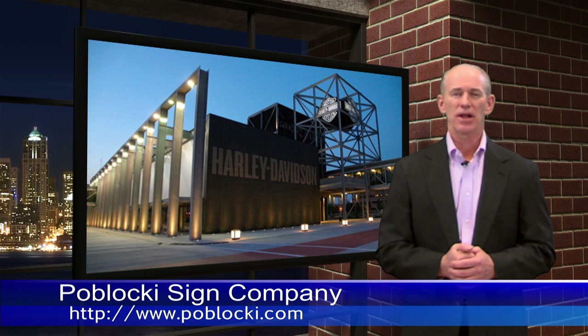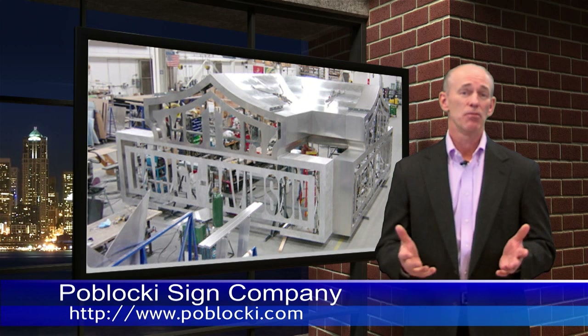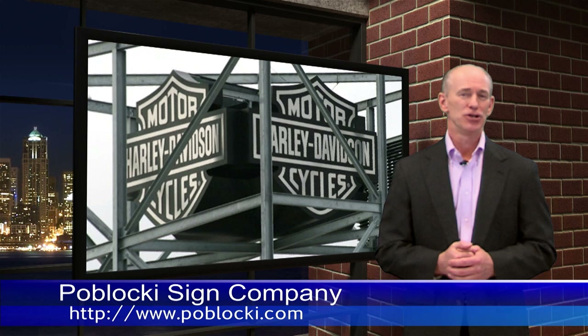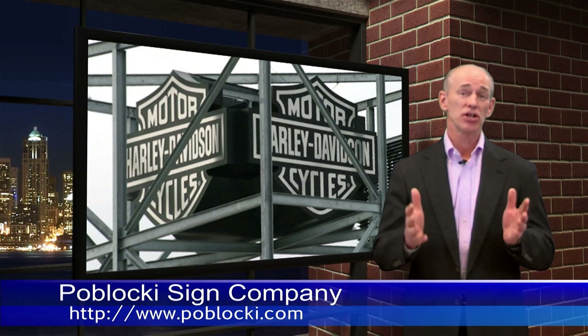Close to my heart, Pablacki made exterior signage for the Harley-Davidson Museum in Milwaukee, Wisconsin. And yes, for those of you who are Harley fans, I do have a Harley Ultra Classic that I love to ride. Congratulations and a special thank you to everyone at Pablacki Sign Company. This is an excellent example of how leveraging technology can improve business as well as the environment. This award is well deserved.